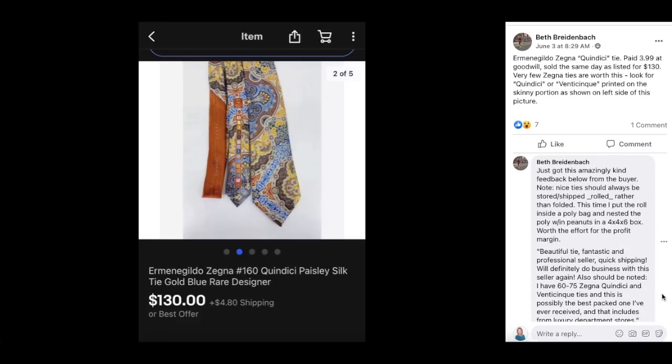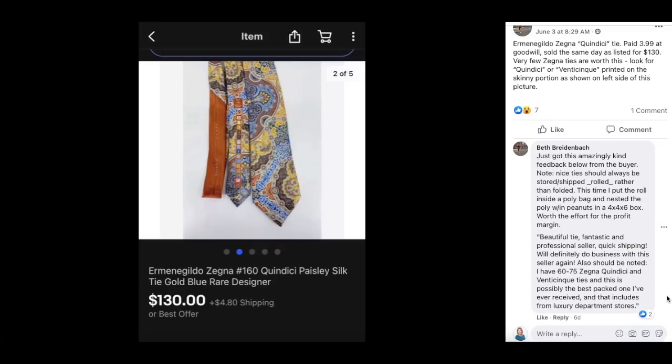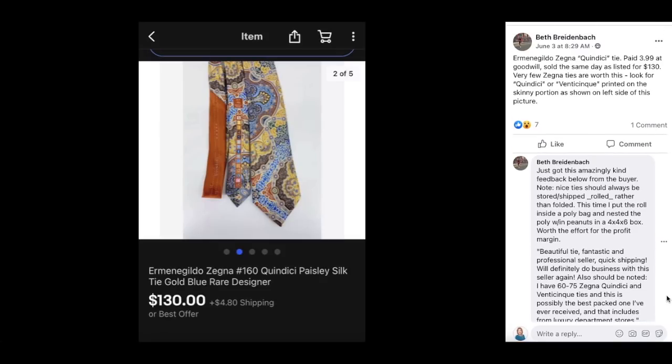Beth has a follow-up story: she received amazingly kind feedback from the buyer. Her note: nice ties should always be stored and shipped rolled rather than folded. She put the roll inside a poly bag and nested it with peanuts in a 4x4x6 box. The buyer's feedback was 'beautiful tie, fantastic and professional seller, quick shipping, will definitely do business again.' The buyer also noted it was possibly the best packed item they'd ever received, including from luxury department stores. Beth paid $3.99 and it sold for $130.